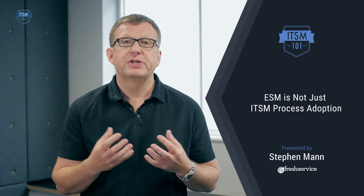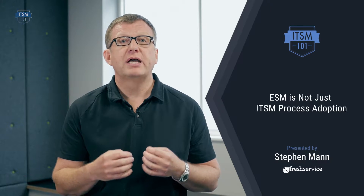Hello and welcome back to ITSM 101. This week we continue our video series on Enterprise Service Management as we dive deeper into how ITSM can be used by other business functions.